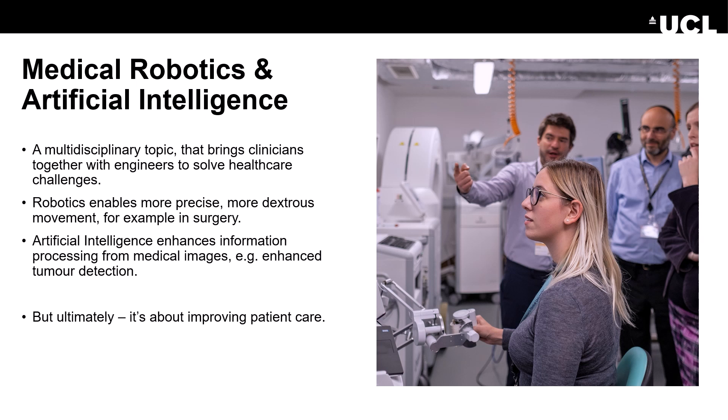In surgery, for example, robots enable surgeons to make more precise incisions, have more dexterous movements, or deliver therapy more accurately. The use of AI provides advanced image and data processing, generating more clinical insights. For example, AI can automatically detect tumours that might otherwise be missed.